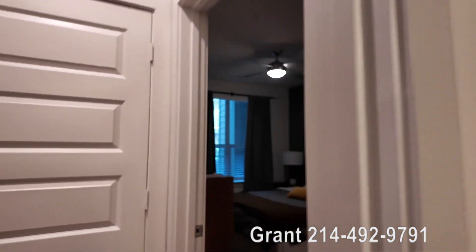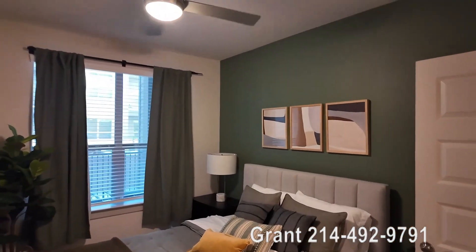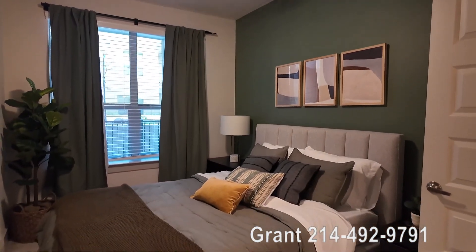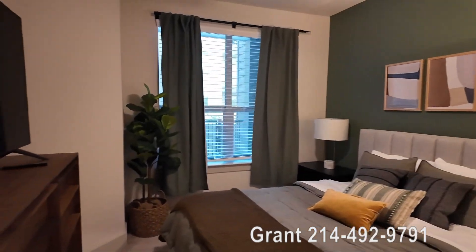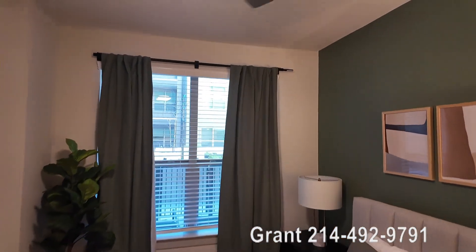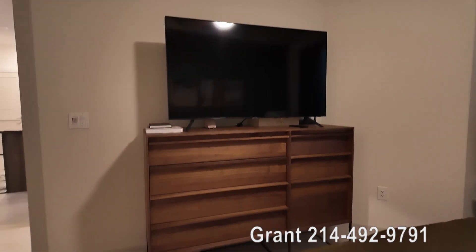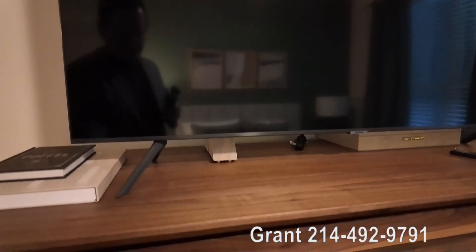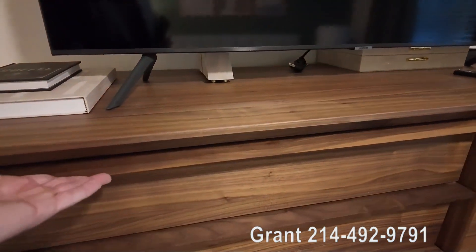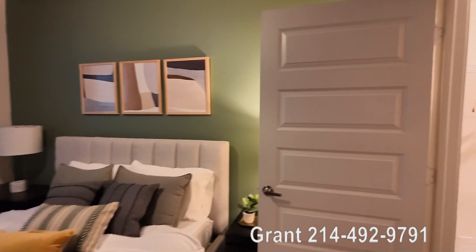Here's the bedroom — it's cute. That's probably a queen bed, so you definitely got room for a queen bed in here. You can see there's a good window, so you've got light coming in. And there's your dresser space — that is a really cool piece, I like that.